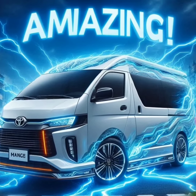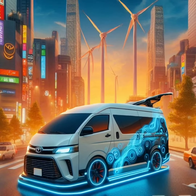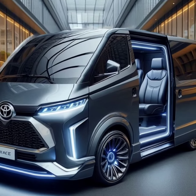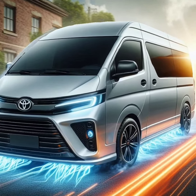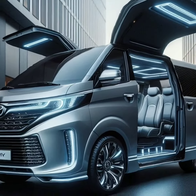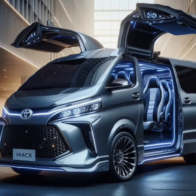Under the hood, the 2025 HiAce boasts a powerful yet efficient hybrid engine. This advanced system combines a traditional gasoline engine with an electric motor, delivering impressive performance while saving on fuel. Whether you're driving in the city or on the highway, the HiAce provides a smooth and responsive ride.